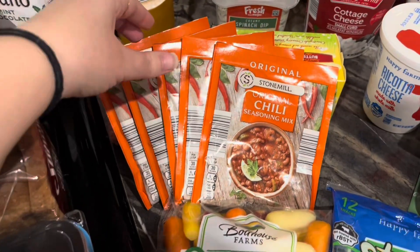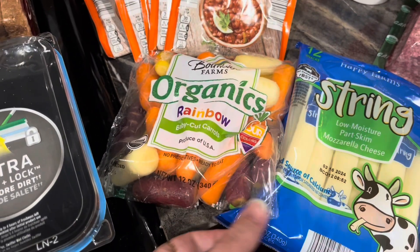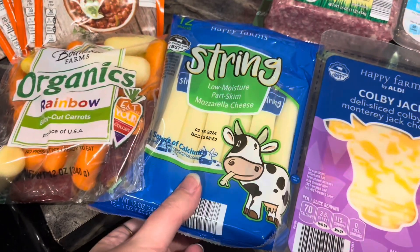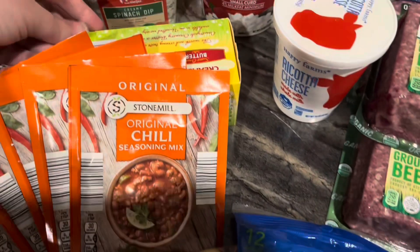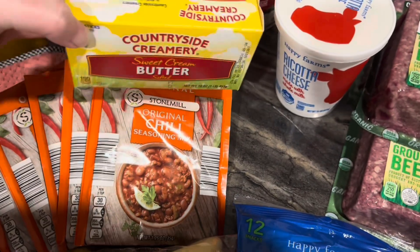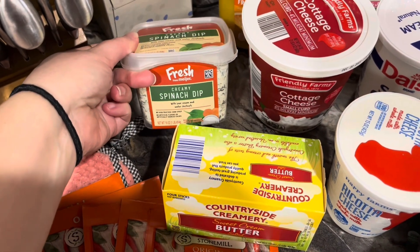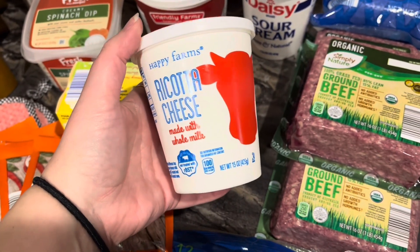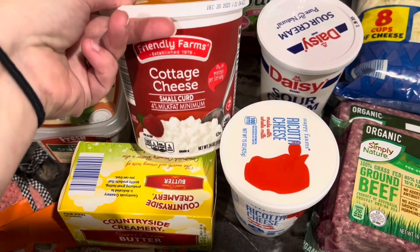I got some organic rainbow carrots and some string cheese — my kids absolutely love string cheese, so we got some of that for snacking. I got some butter; we're running pretty low so I wanted to pick up another thing of butter. We got spinach dip to go with the pita chips for lunches and snacks. I'm going to be making lasagna one night, so we're getting some ricotta cheese and some cottage cheese. I've been on a cottage cheese kick lately — just eating cottage cheese, it's so good.